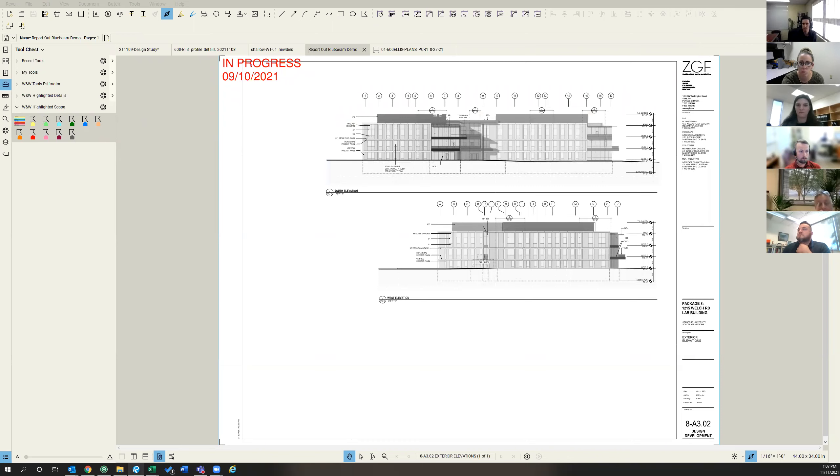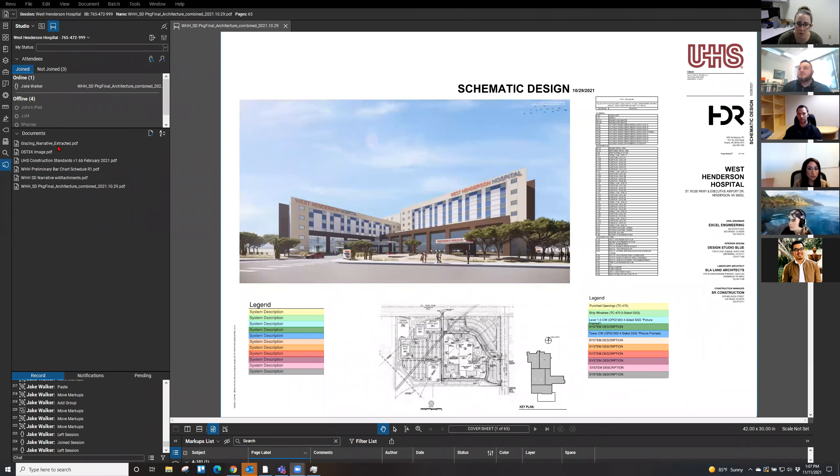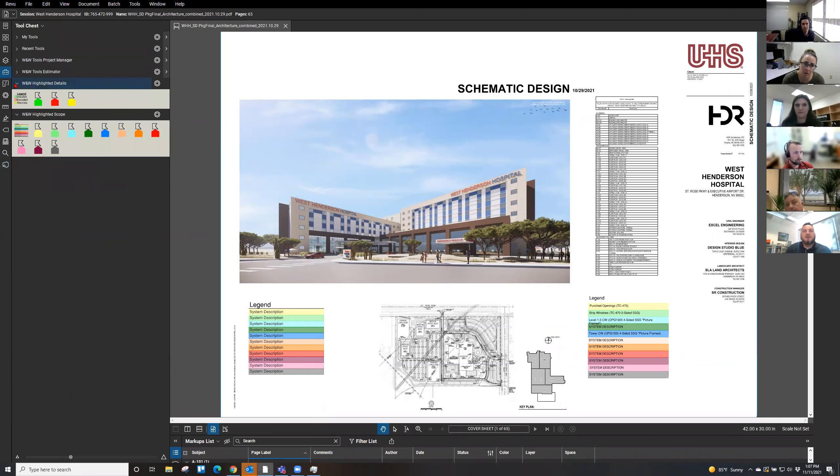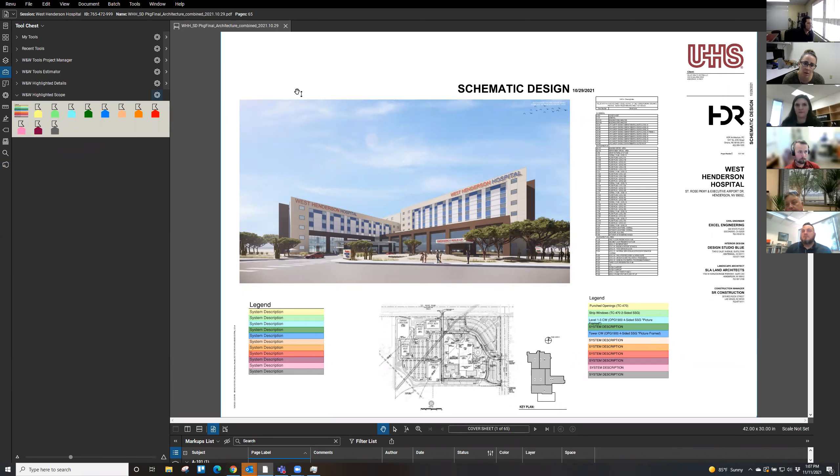Jake's going to talk about how we created this during archiving. Can I ask a question about the highlighted scope real quick? How do I change the colors? I think Jake's about to cover that. Jake was the creator of the highlighted scope, so he's got the background on how it came about.